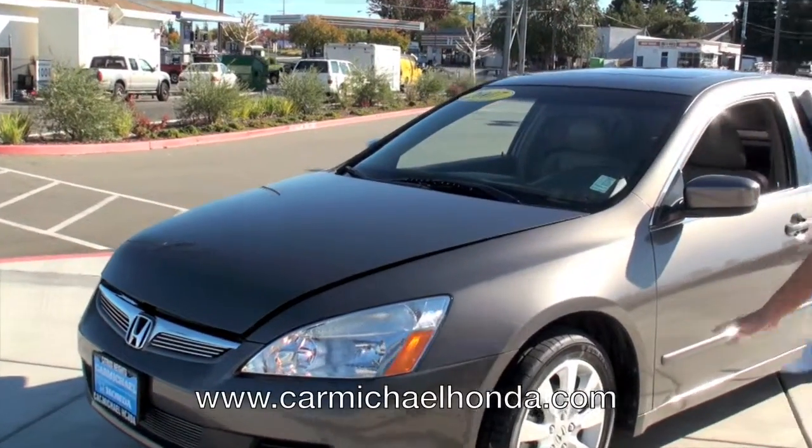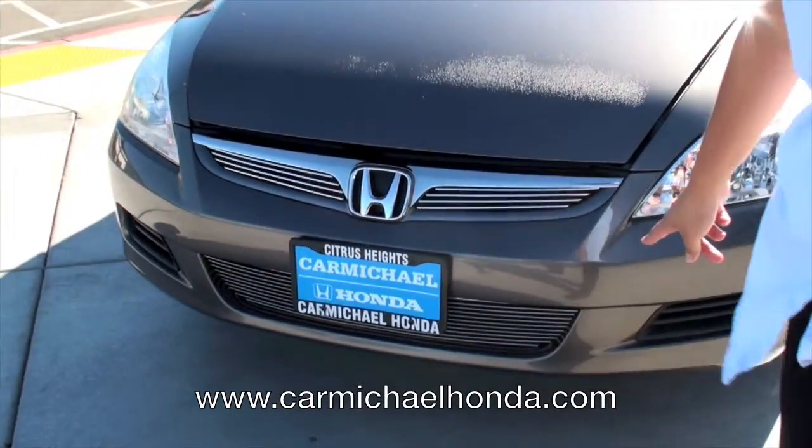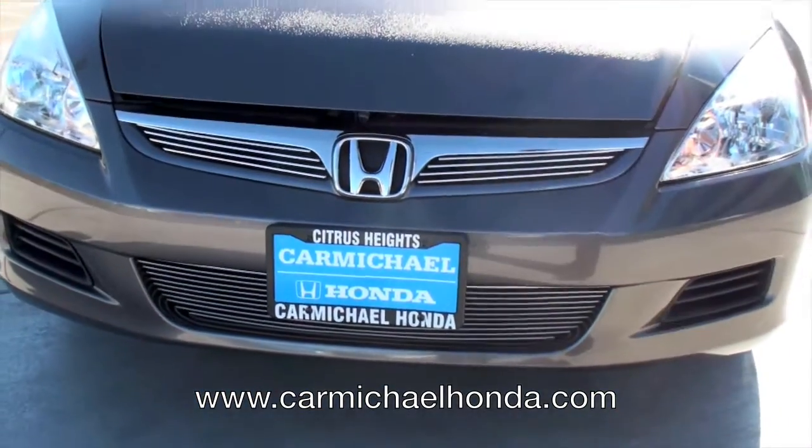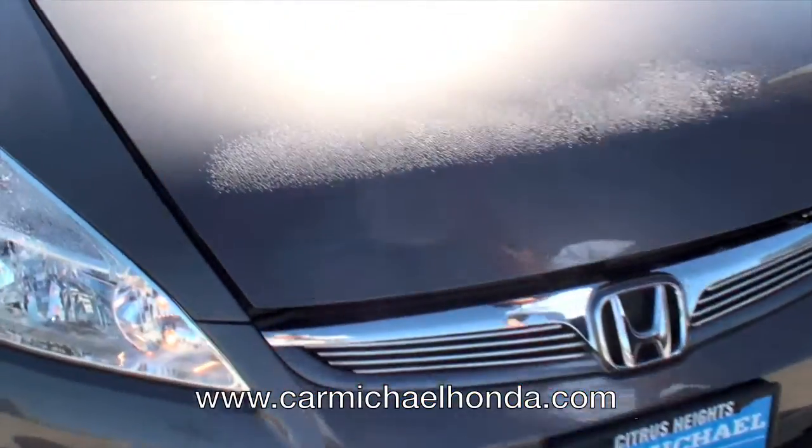If you look here, it's got a bronze color. And look at that grille — it's totally different. It has a nice, different look compared to the regular Accords.